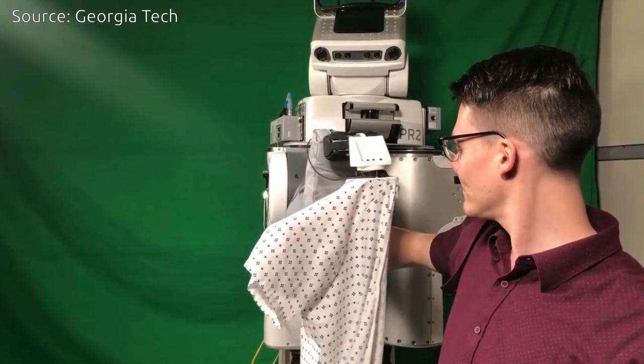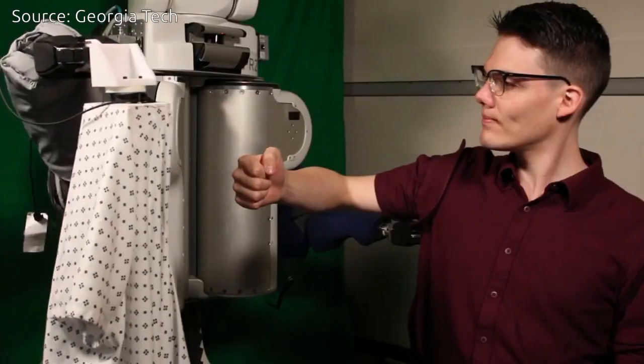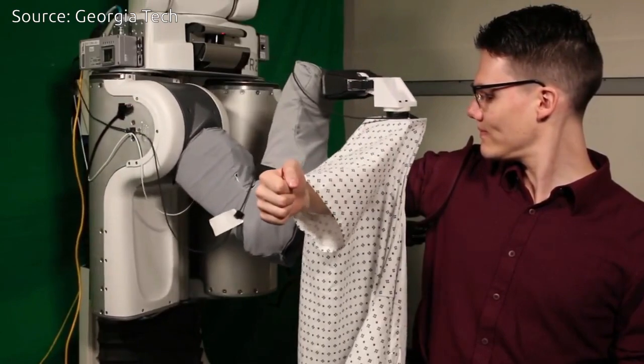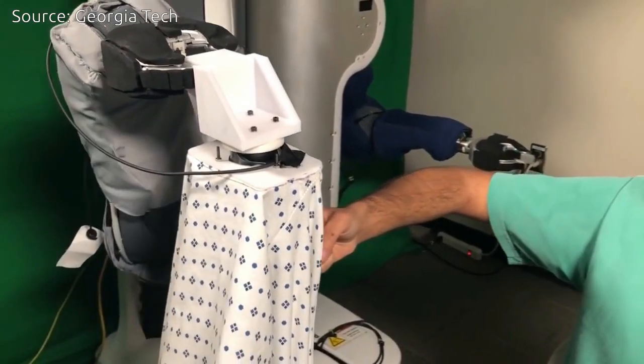After success in simulation, the PR2 attempted to dress people. Participants sat in front of the robot and watched as it held a gown and slid it onto their arms. Rather than vision, the robot used its sense of touch to perform the task, based on what it learned about forces during the simulations.